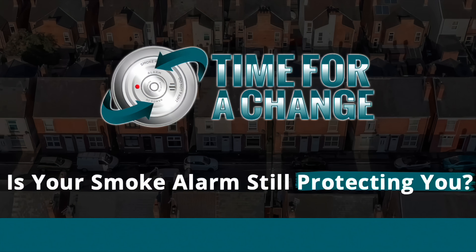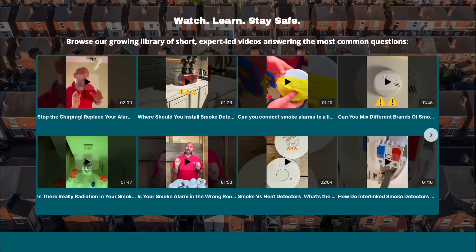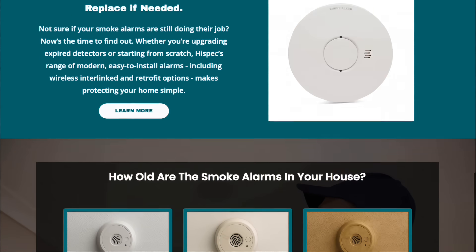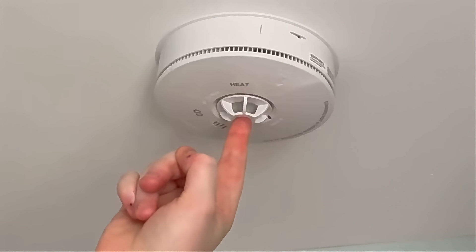So, is it time for a change? Be sure to follow the links in the description where you can learn more about smoke, heat and carbon monoxide detection. We've dived deep into a series of topics and discussions with one simple objective: to raise awareness and save lives.